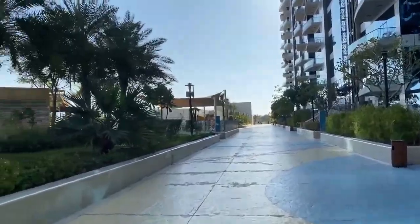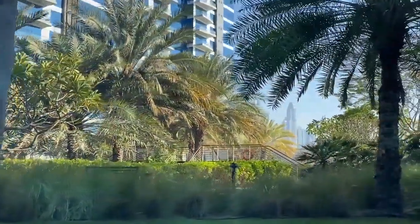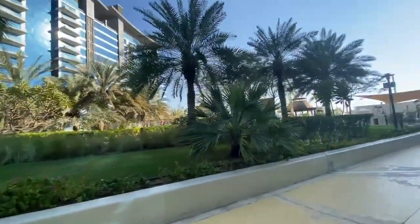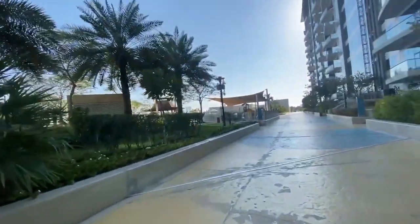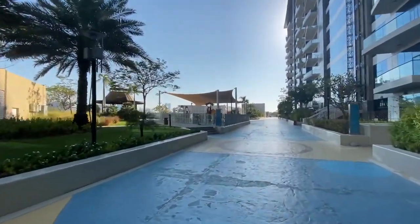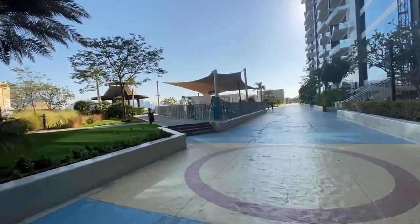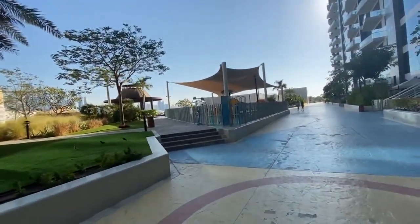Everything is pretty green for Dubai. Over there you can see the lazy river — it's more for kids, but I actually got in there once as well. And here is the kids' play yard, which is very nice. There are actually a lot of facilities and good amenities for kids here.